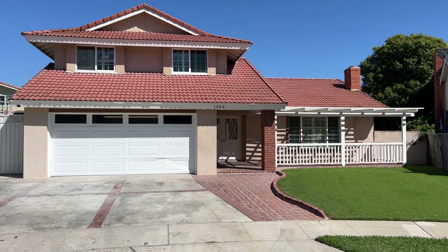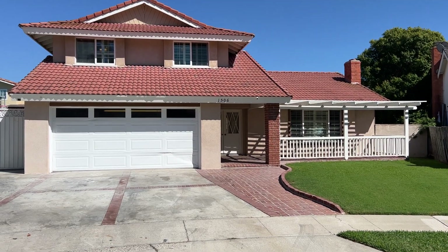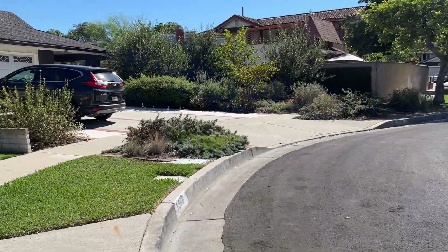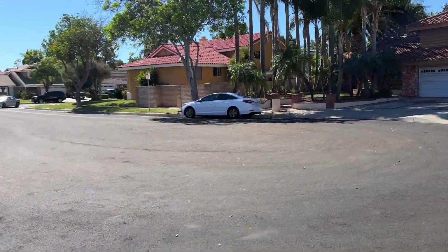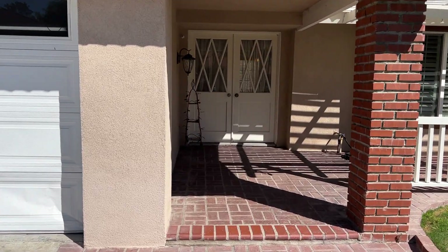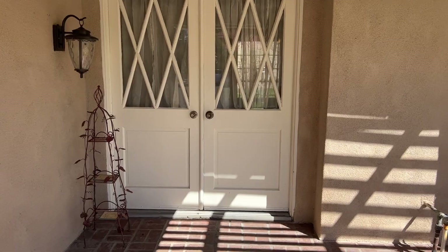Hello everyone, welcome to the beautiful city of Santa Ana. Daniel here with Trudor presenting to you today 1506 West Surrey Circle. This home resides at the end of a cul-de-sac which offers a little more privacy than those ones out on the main streets. This home features four bedrooms, two bathrooms, and comes in just a little over 1700 square feet.